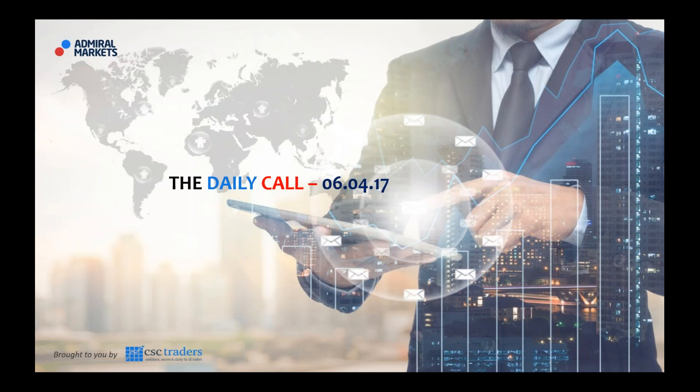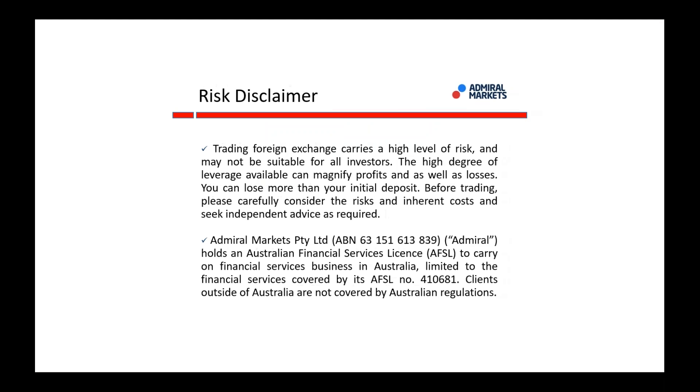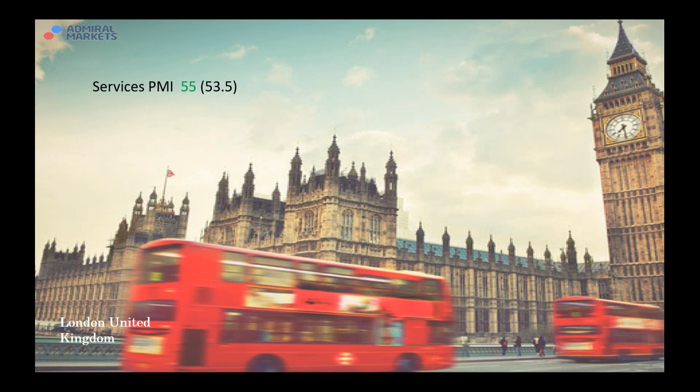Good morning traders and welcome to the daily call, today Thursday the 6th of April. Please understand that any advice in today's session is of a general nature only and that your personal circumstances have not been taken into consideration. Let us start off and have a look at what's happened overnight.